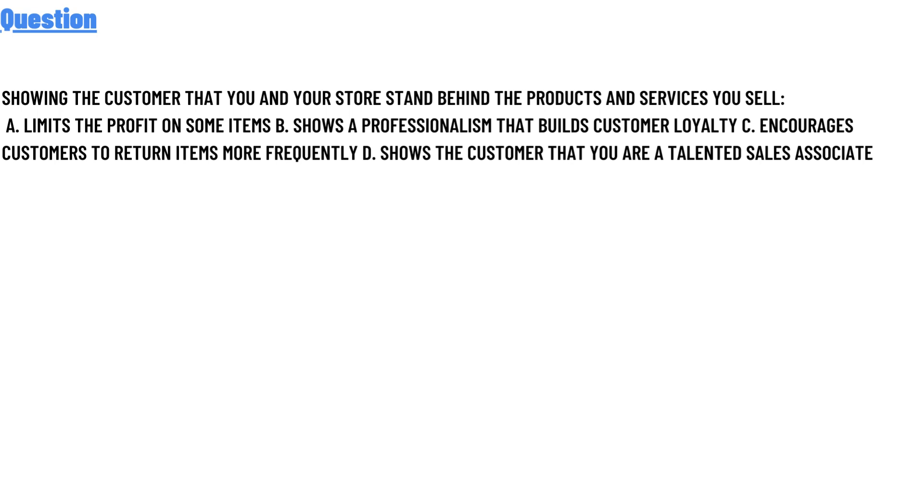Option A: It limits the profits on some items. Option B: Shows a professionalism that builds customers' loyalty. Option C: Encourages customers to return items more frequently. Option D: Shows the customers that you are a talented sales associate.